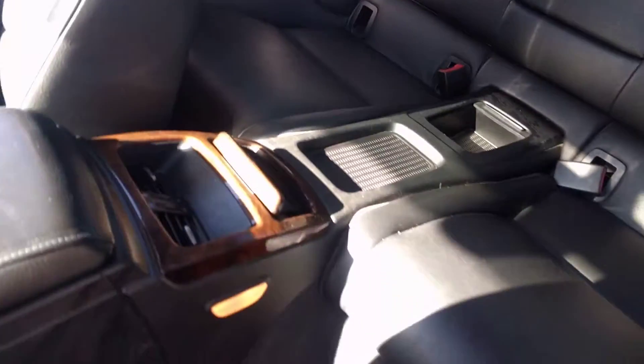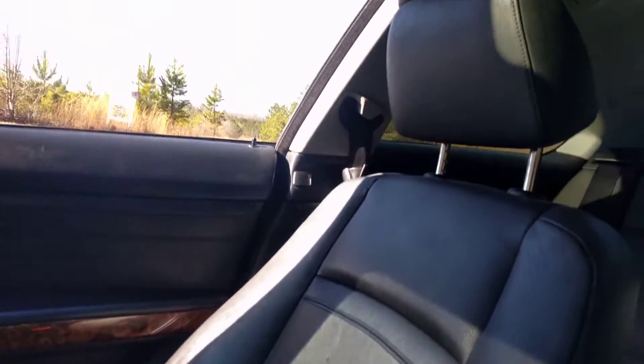Leather driver's seat. Back seats are in great shape. Sunroof. Leather passenger seat.